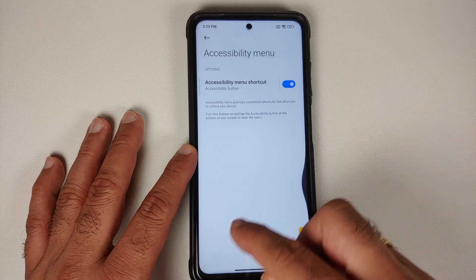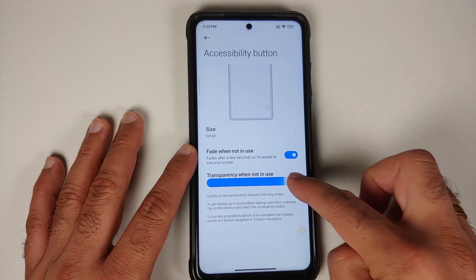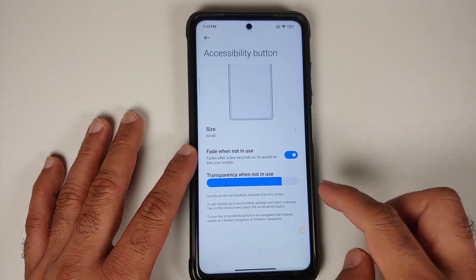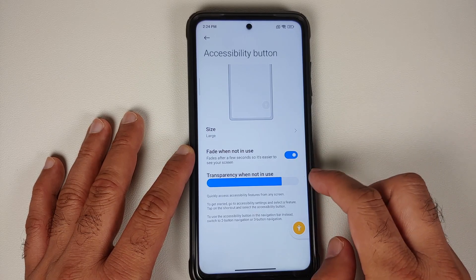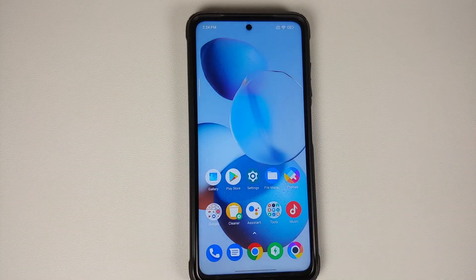In Accessibility, enabling the accessibility menu gives you a small floating bar. You can configure the transparency of the floating button using a slider, change its size between small and large, and toggle the fade-when-not-in-use option.